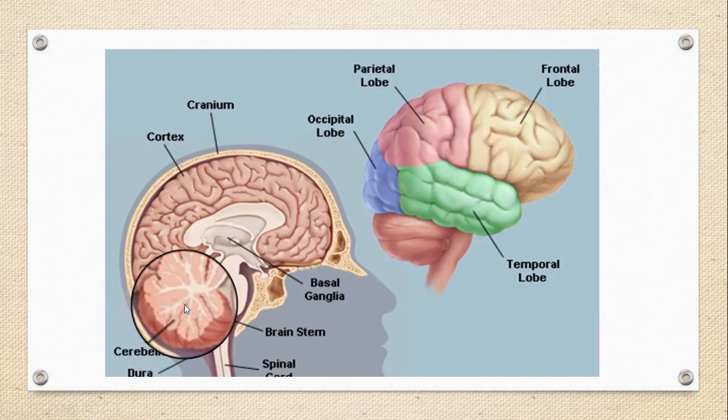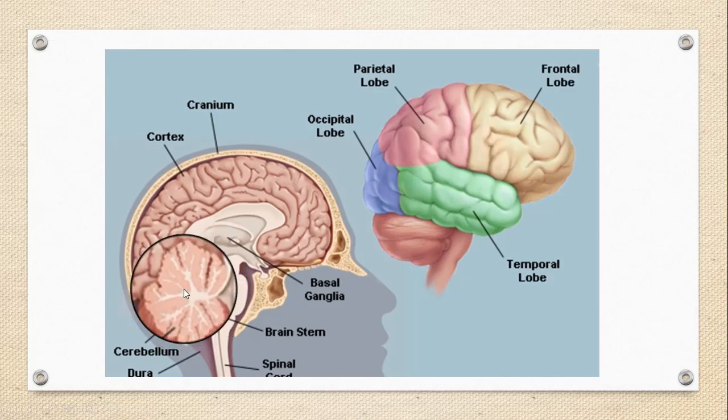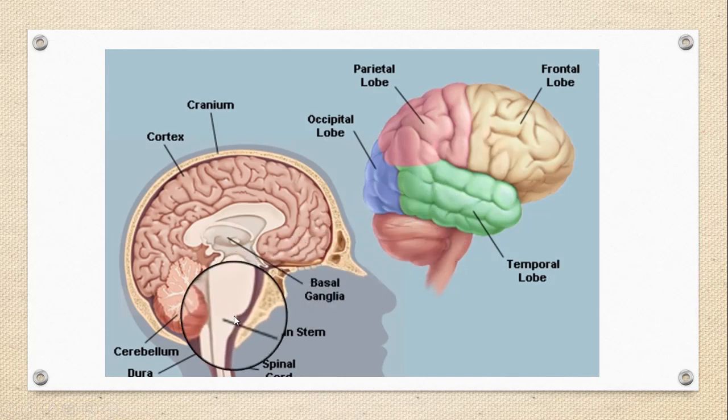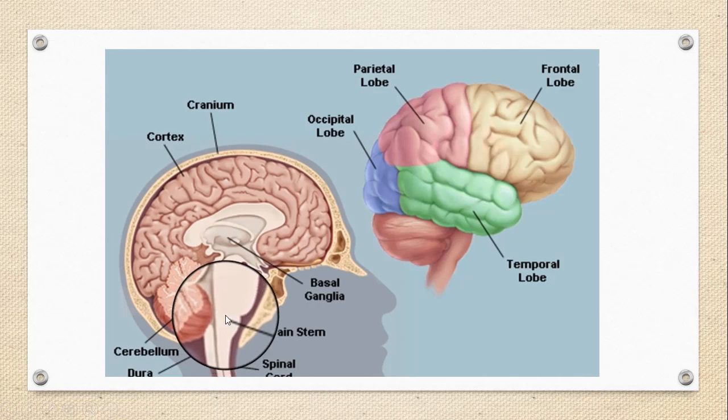The cerebellum is located under the cerebrum and helps in the coordination of muscle movements, maintaining posture and balance. The brainstem performs various involuntary functions such as controlling breathing, heart rate, body temperature, sleep cycle, digestion, sneezing, coughing, vomiting, and swallowing.